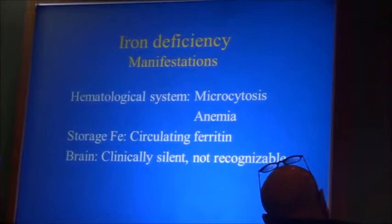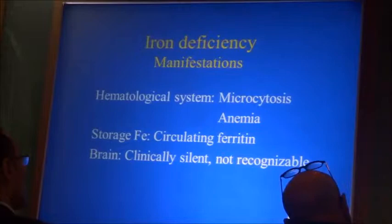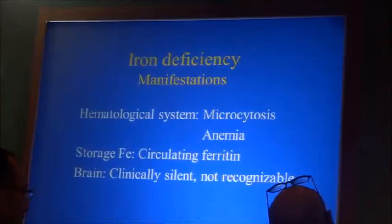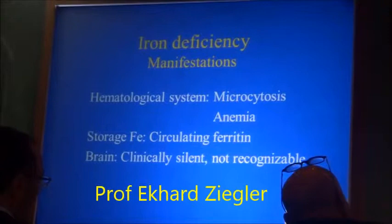Circulating ferritin is a measure of iron stores — it is in direct proportion to the size of the iron stores. The only problem is that it can be falsely increased by an infection or any acute reaction. That's why ferritin can be falsely high, but it can never be falsely low. If you have a low ferritin, that is truly low.